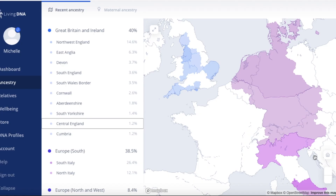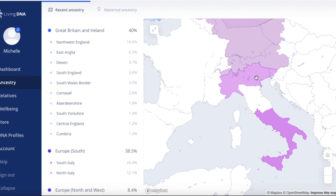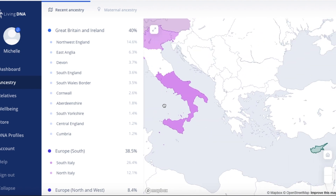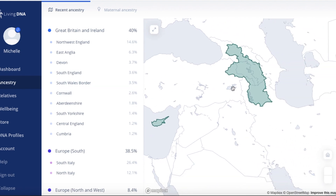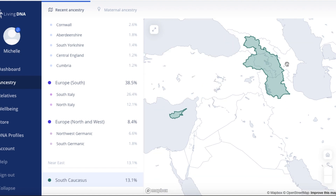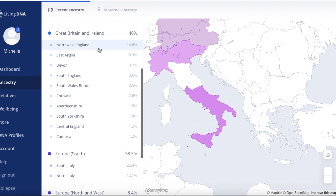LivingDNA, on the other hand, originally when this result came back, it didn't find my Sicilian ancestry at all — it just didn't find it. But they updated their database and it did find Sicily, giving me a little broader result for the rest of Italy. It also found some Middle Eastern ancestry specifically — and this was quite a lot actually: 13.1% from South Caucasus, which is a West Asian area. And then the rest from my mother's side, namely Great Britain.